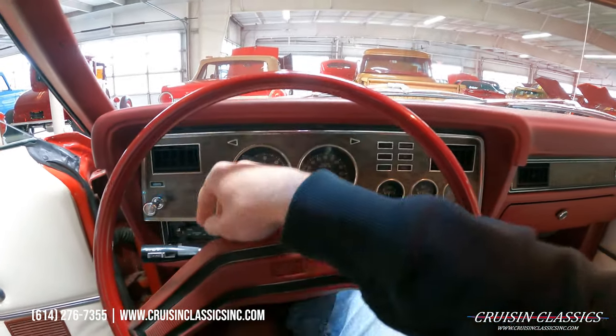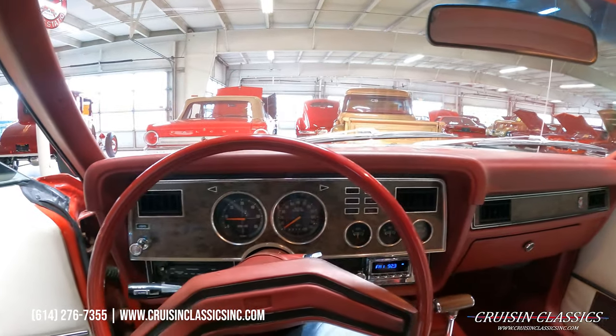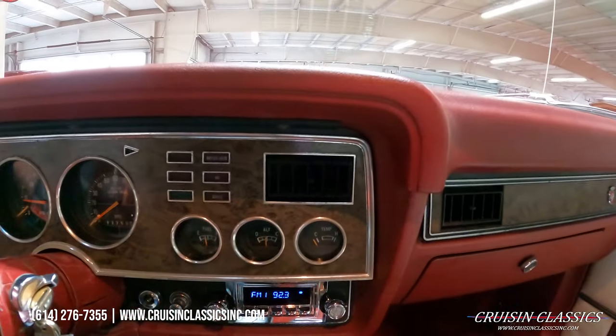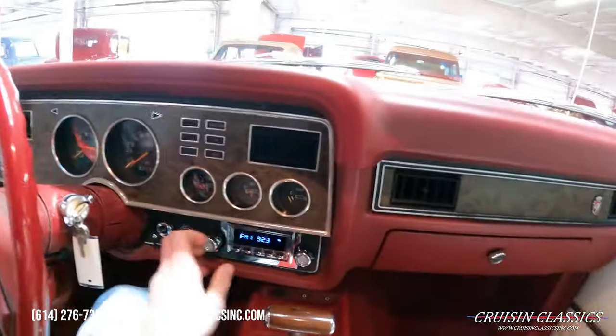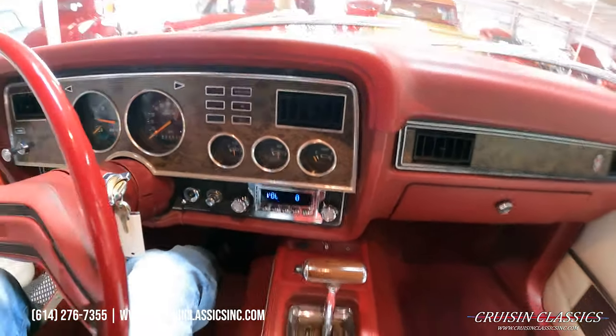Turn the headlights on, see if the wipers work. The dashboard lights are working — hopefully you guys can see that. The radio does work as well.